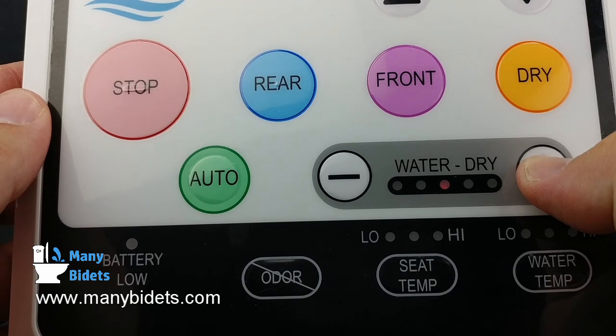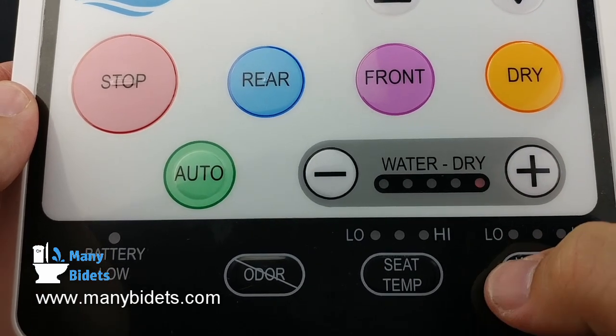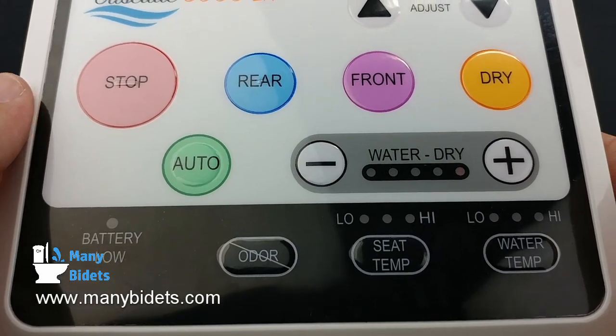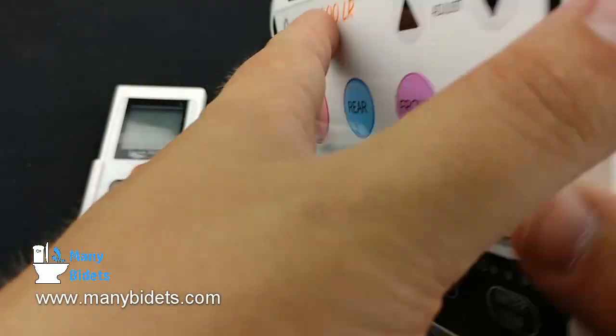On the back we have our place to put in the batteries and we have the wall mount, which can be adhered with a sticky self-adhesive or with screws.